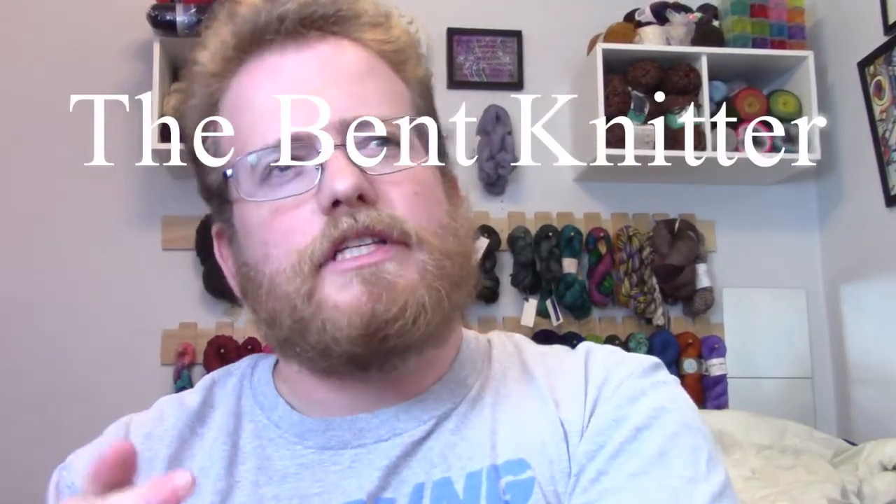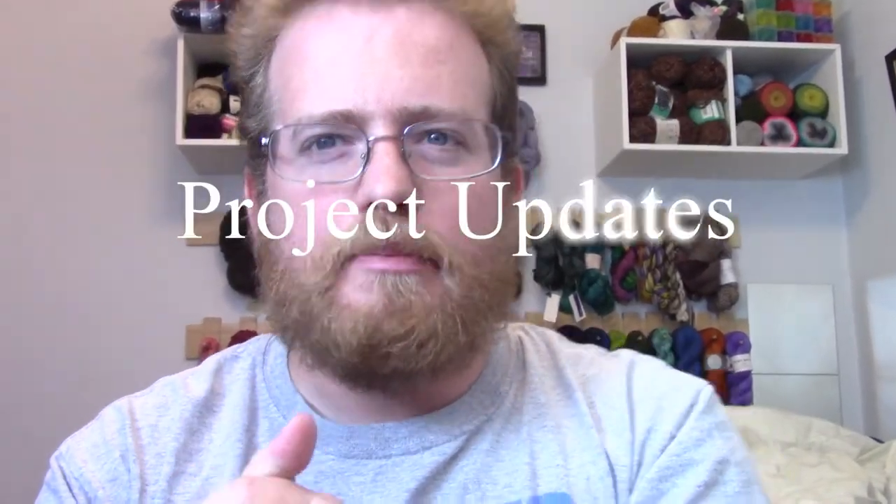Hi everyone, welcome back. This is going to be an update video in three parts. The first update is about the blocking, which I started talking about last week. In addition to all the blocking squares and needles, I also got this past week a little mini dehumidifier — I'll put a link in the description below. It was a cheap one, about 30 bucks. Some people try using fans or dehumidifiers to speed up the blocking process because it does take a while.